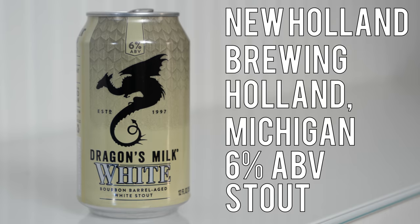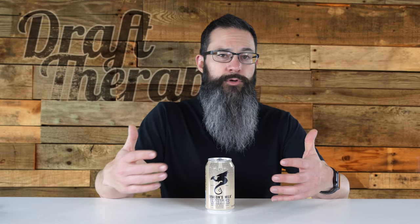Dragon's Milk White is a 6% white stout from New Holland Brewing in Holland, Michigan. White stouts seem to be another newer trend popping up in craft beer. Sometimes they're called white stouts, sometimes golden stouts, or pale stouts — they take a lot of different names. White stouts have the expected aroma of a stout, but they get the white or pale color by using cacao nibs, chocolate, or coffee instead of roasted malt for flavor. And because you're not using roasted malts, the brewer is able to keep the beer pale in color.